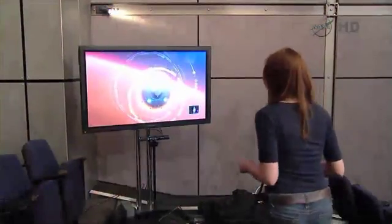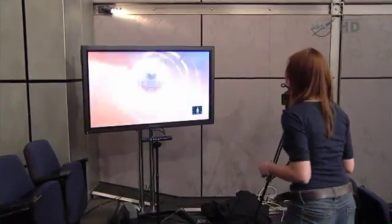As we're demonstrating live here today, people take control of their very own spacecraft using the Kinect and move their body to steer the rover through the stages of entry, descent, and landing.